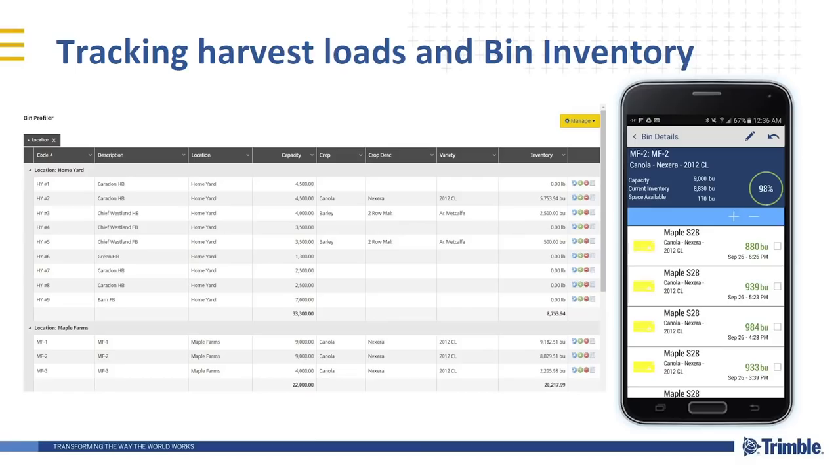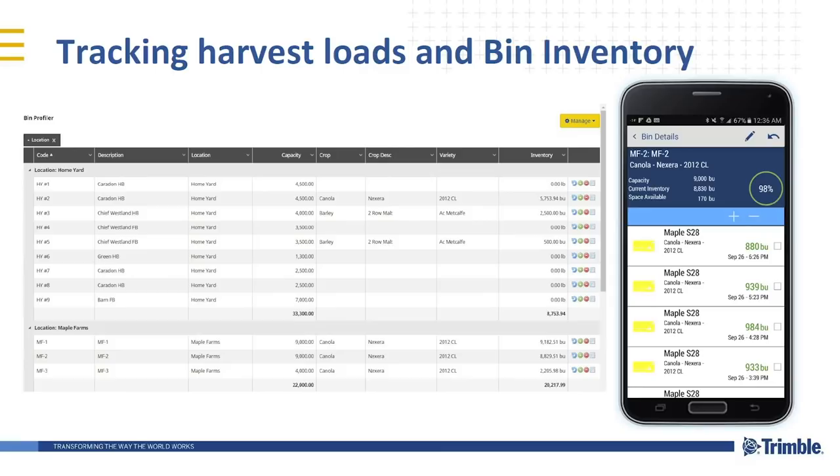If you buy so much product and apply so much product, the system can tell you what you have left in inventory. Tracking harvest loads and bin inventory — once you've got the crop off, you can take measurements with a weigh scale, tie them in, track what bin they went into and what contract they went into. This gives you the ability to market your grain better. If there's a fluctuation in the market and you either need to sell or hold off, you know exactly how many tons you have available to sell and you don't miss any opportunities.